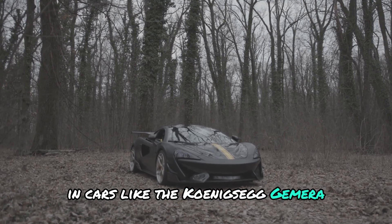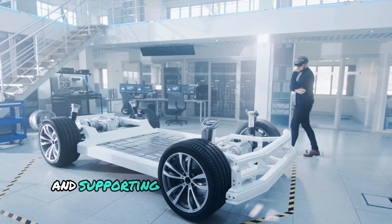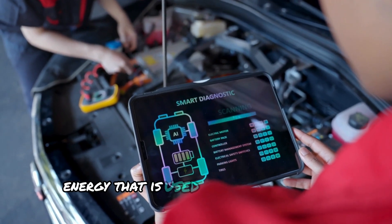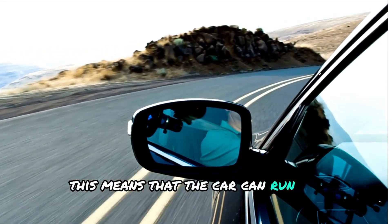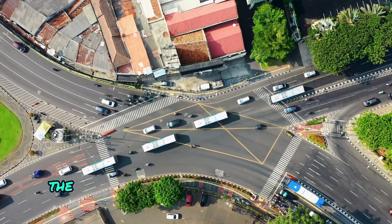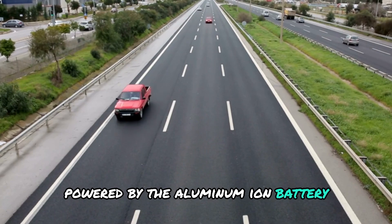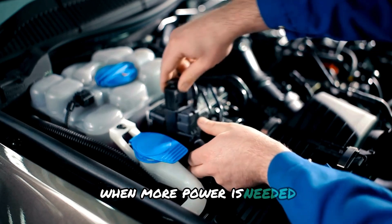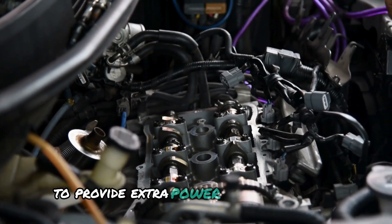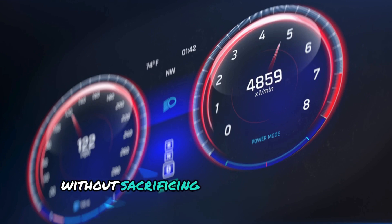In cars like the Koenigsegg Jumeirah, the aluminum-ion battery is designed to work seamlessly with the car's hybrid system, providing power to its electric motors and supporting the internal combustion engine when needed. The aluminum-ion battery stores energy used to drive the car's electric motors, meaning the car can run on electricity alone at low speeds. During city driving, the Jumeirah can operate quietly with zero emissions using only the electric motor. When more power is needed — such as during high-speed driving or acceleration — the battery works alongside the internal combustion engine, allowing the Jumeirah to deliver extreme performance without sacrificing fuel efficiency or emissions.